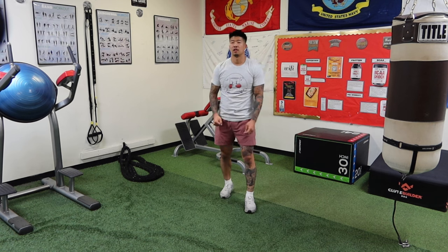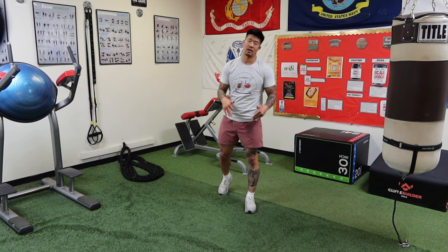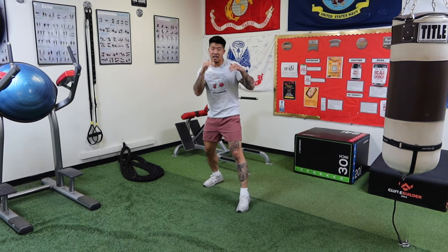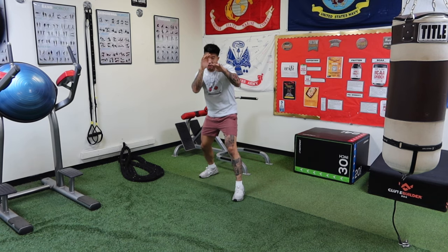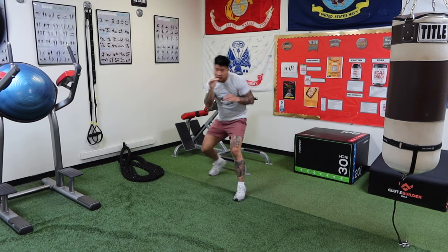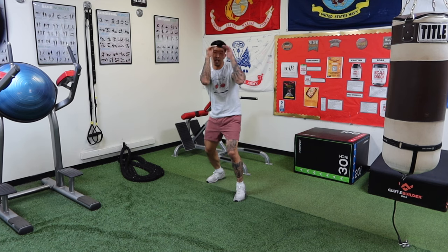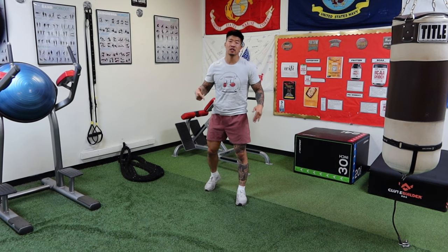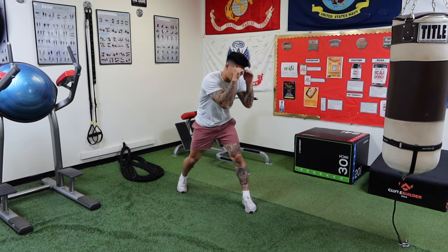Here are three don'ts and three do's for the high guard. Starting with the don'ts — the first thing you should not do is sit in the high guard without catching, parrying punches, or moving your head. Think of the blocking as a last line of defense.